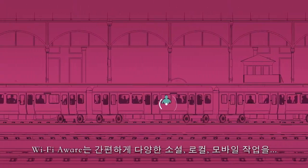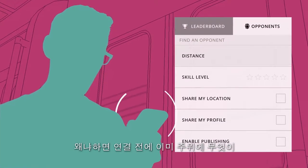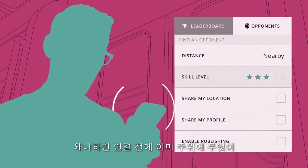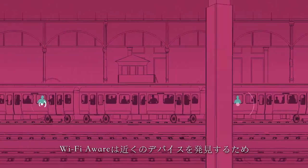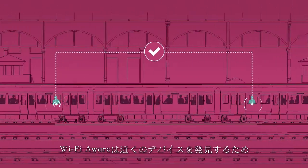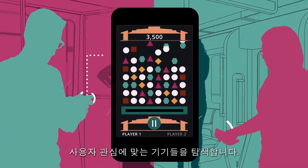Wi-Fi Aware makes it easy to get started with a range of social, local and mobile activities because a device knows what is nearby before it connects. Wi-Fi Aware runs continuously in the background on devices to make them neighbor aware, looking for other devices that match the interests of the user.